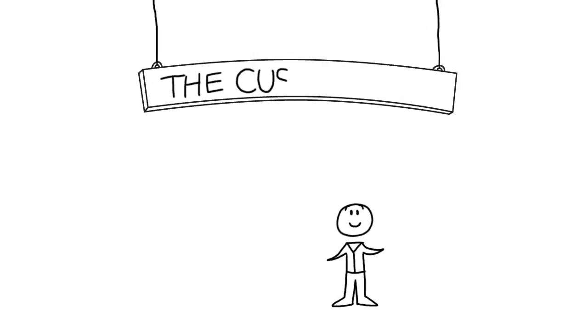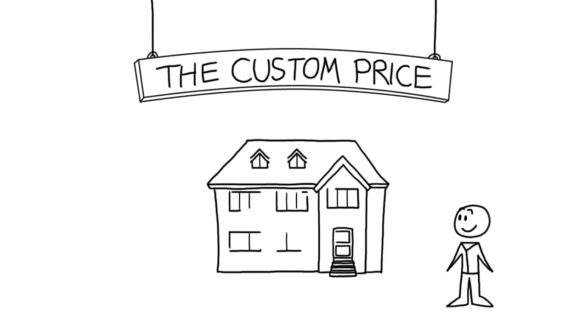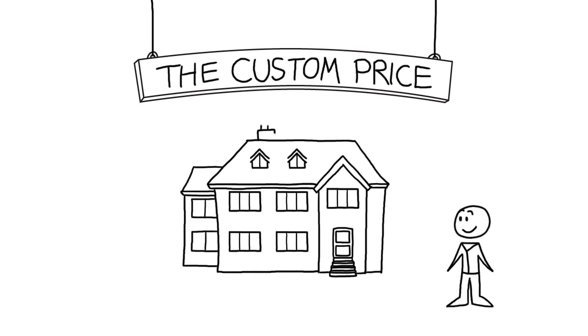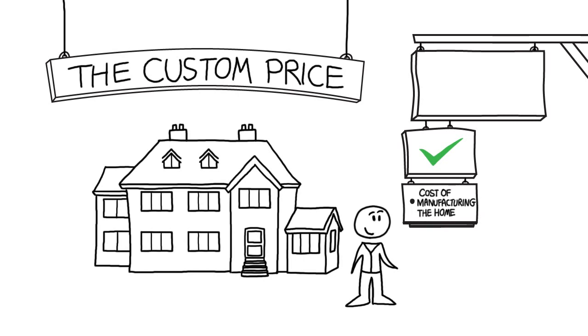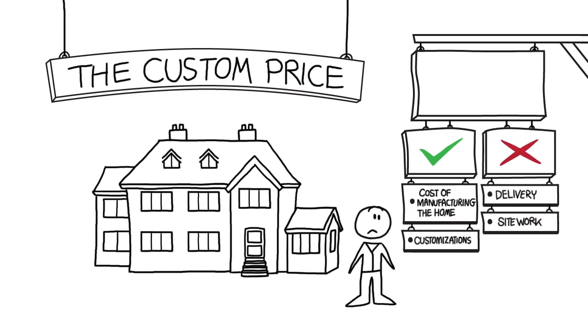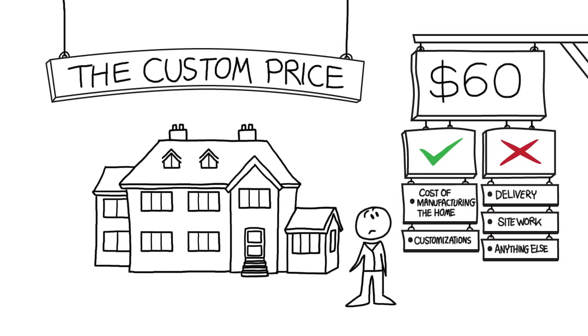The next term you may hear is the custom price. This price is the base home you had before, along with any customizations or changes you might like to make. So it includes those upgrades that you wanted the manufacturer to make, but still doesn't include delivery, site work, or anything else. If you're planning on making upgrades to your home, the custom price is going to come in at around $60 per square foot.